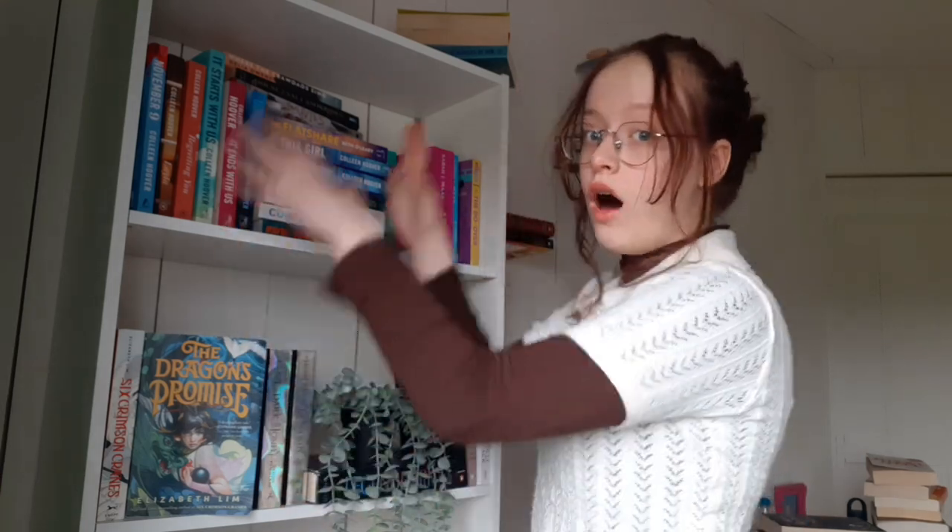Hi and welcome, or welcome back of course. I'm Sarah and I'm gonna do a bookshelf reorganization because it's very much necessary, because my bookshelves are a mess right now. There are books all over the place — and when I say all over the place, I do not mean only all over my bookshelves, I mean all over the place.